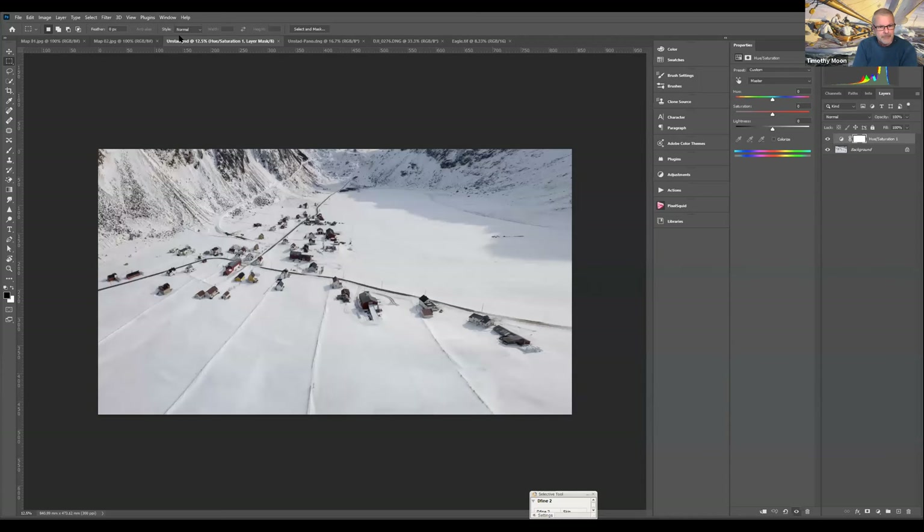Unstad in winter is like this. If you count them up, there are probably about 40 homes. The tunnel spits out here. This little area here is the center of town where all the action happens, and it happens to be the home of the Unstad Surf Academy.